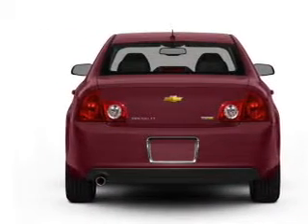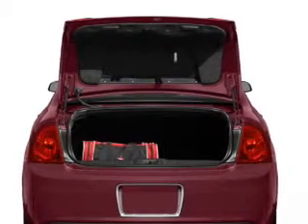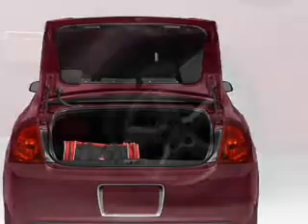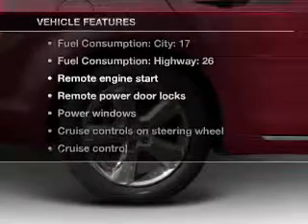Savor your listening experience with the premium sound system. You will appreciate the safety feature of anti-lock brakes. Let the outside in with a power convertible roof. Pamper yourself with memory settings. And with these notable features, you won't want to miss out on the opportunity to own this amazing ride.